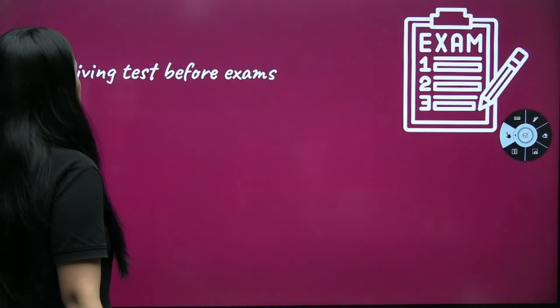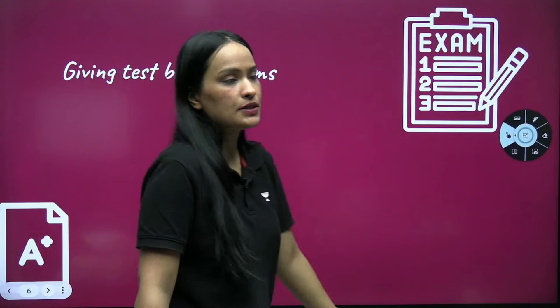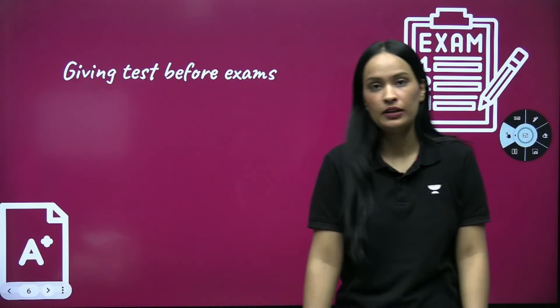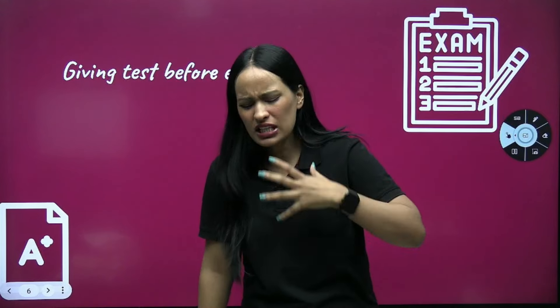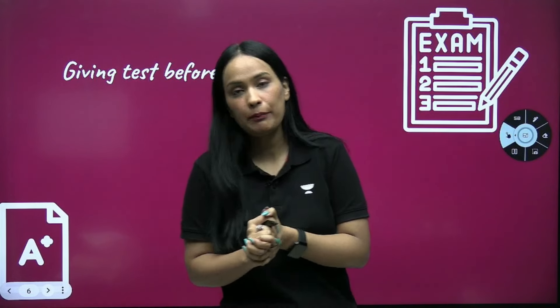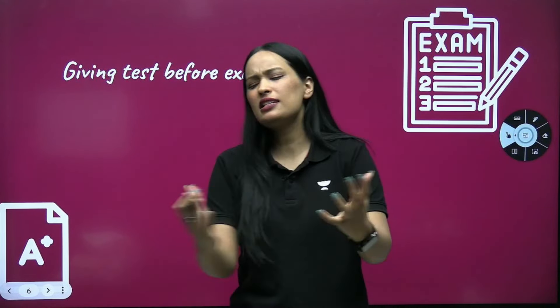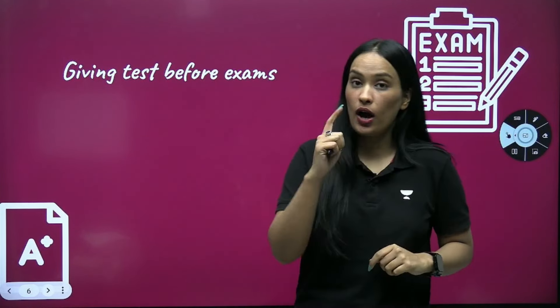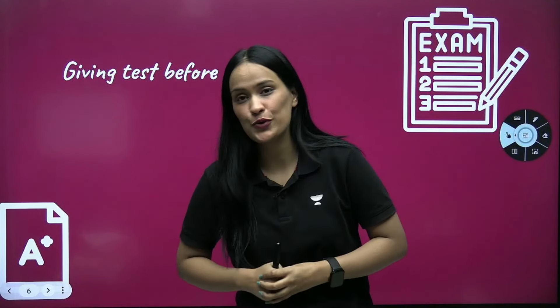Next — giving tests before exams. If you are preparing for any exam and you have just studied and then go to give the exam, there are chances your paper will not go so well. Because when a new question appears in the exam, there is a little fear about how to approach it. But a proper topper student always takes tests before exams.